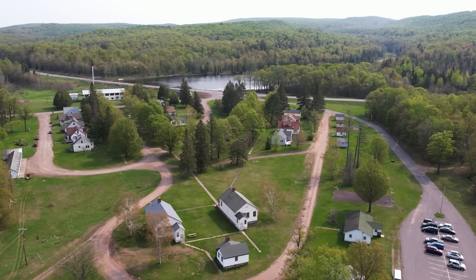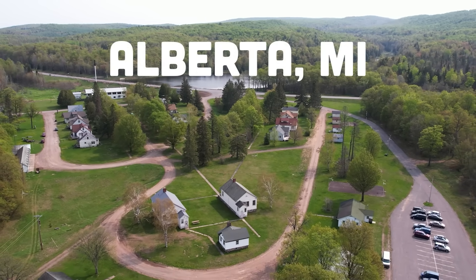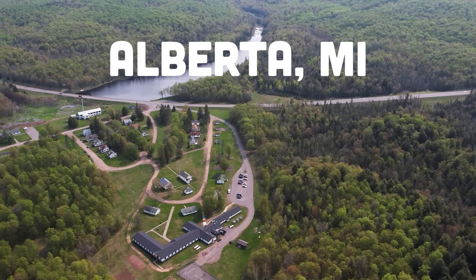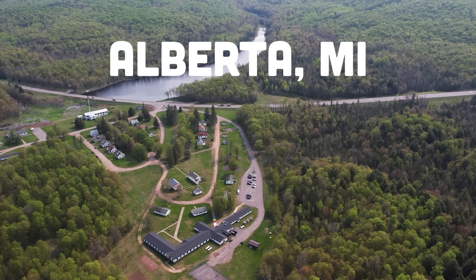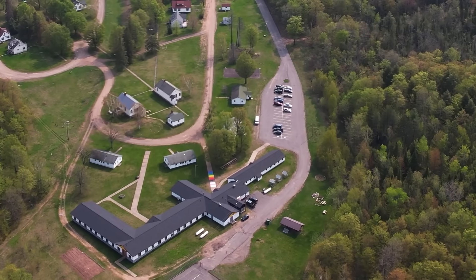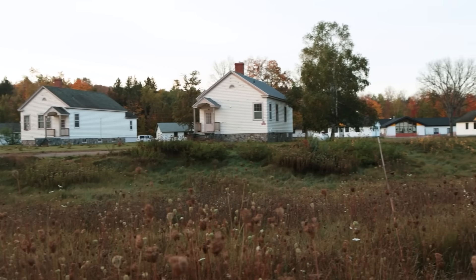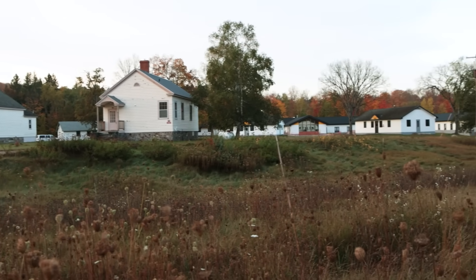In an earlier video, I told the story of Alberta, Michigan, a company town designed by Henry Ford. At the end of that video, I mentioned that today Alberta is mostly a place for research and education, and that students come here to learn about forestry, wildlife ecology, and more. That is fall camp.